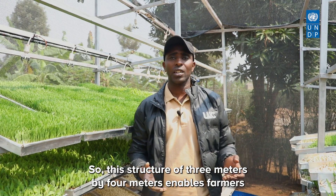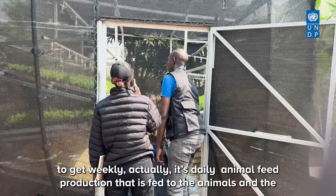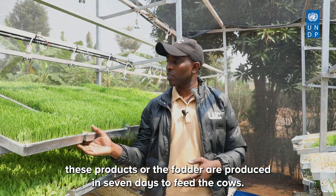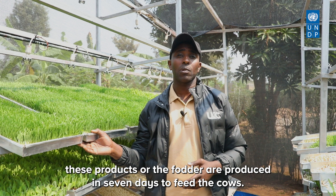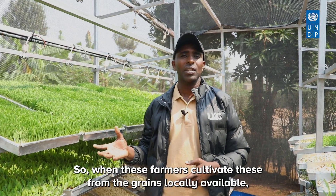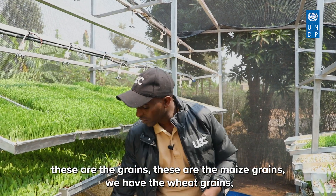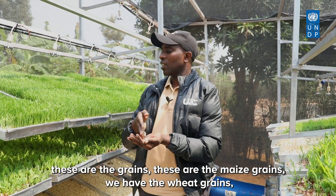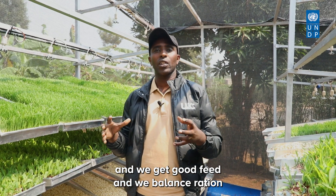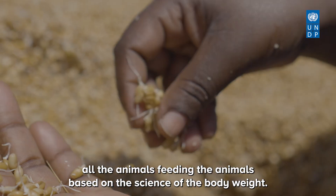This structure of three meters by four meters enables farmers to get daily animal feed production. These products or fodder are produced in seven days to feed the cows. Farmers cultivate using locally available grains — maize grains and wheat grains — and we balance rations to the animals based on the science of body weight.